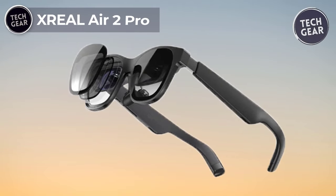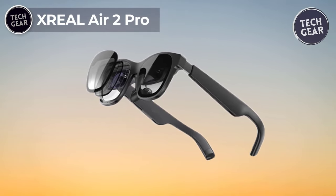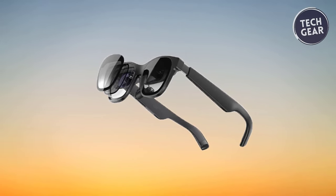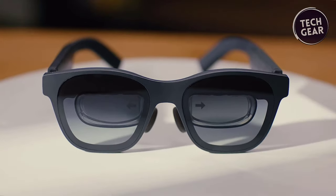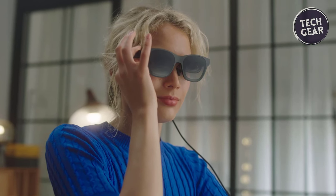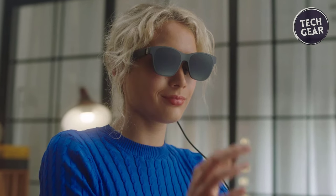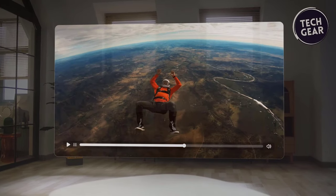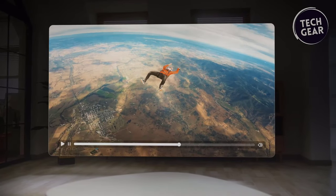X-Real Air 2 Pro. The X-Real Air 2 Pro is a revolutionary wearable display that redefines how we experience entertainment and work on the go. Priced at $449, this cutting-edge AR device boasts a single screen to replace all others, offering an immersive experience with industry-leading image quality. Say goodbye to neck and back pain caused by constantly looking down at your phone or laptop screens. The X-Real Air 2 Pro features a stunning 330-inch 120Hz screen in your pocket, providing a versatile alternative to traditional TVs, projectors, and monitors.